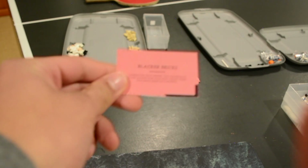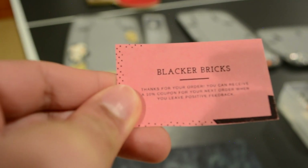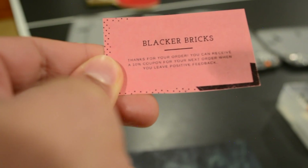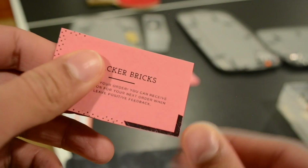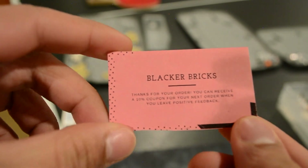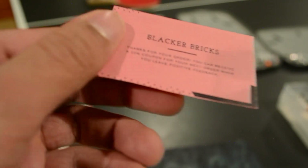I just wanted to show you my old business card before I get my new one. It says thanks for your order - you can receive a 10% coupon for your next order when you leave positive feedback. I just printed it out on cardstock and cut it out. The logo and font doesn't match what I normally do, and it's not very friendly. I think I can make a better business card, so we'll see how the new ones are.